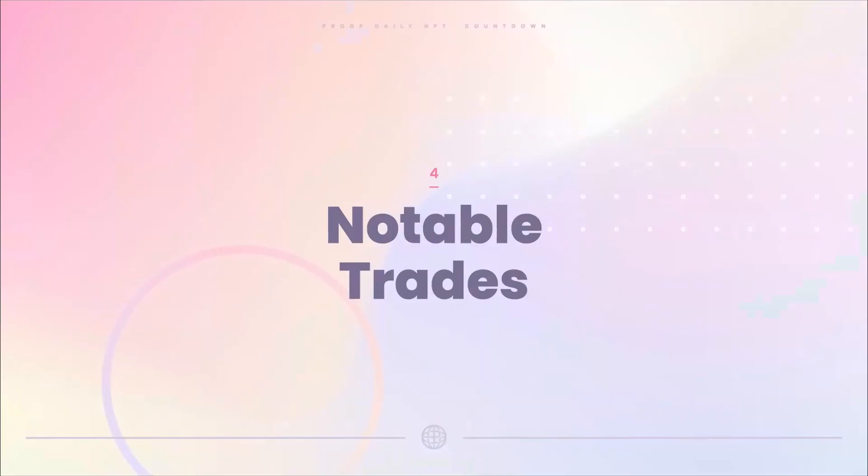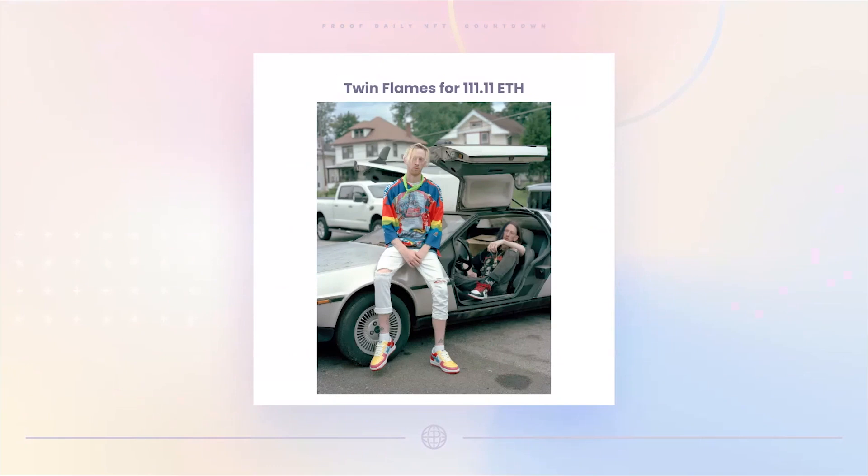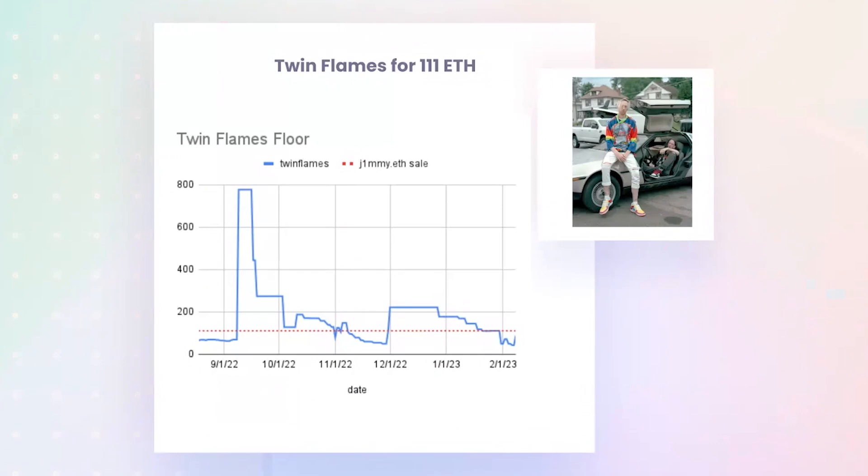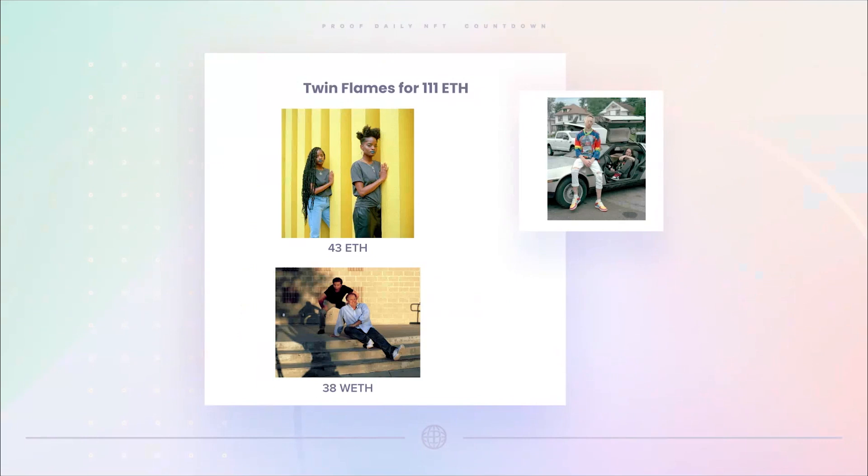Lastly, three notable trades. We all know that jimmy.eth sold a gold fur ape for 800 ETH, and he put 111 ETH into Twin Flames — a photography project by Justin Aversano featuring images of twins, one of the earliest and most successful NFT projects and certainly one of the most successful photography projects ever. The sale at 111 ETH was pretty far above the floor price. The floor has been very liquid, all over the place, with the real volume in the project kind of in the 40 to 50 ETH range — there were two other sales over the past couple days at 43 and 38 ETH.